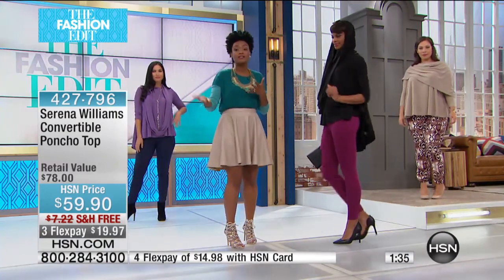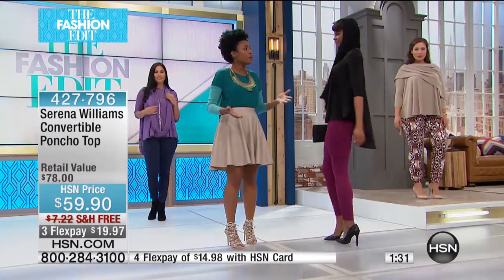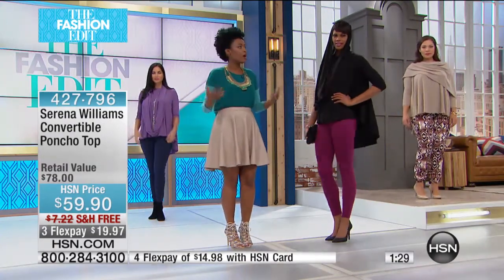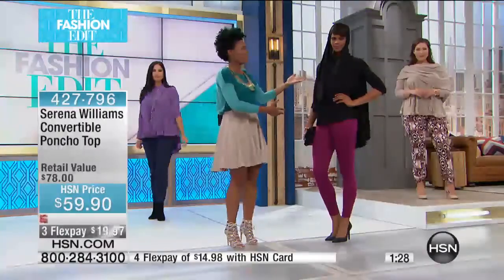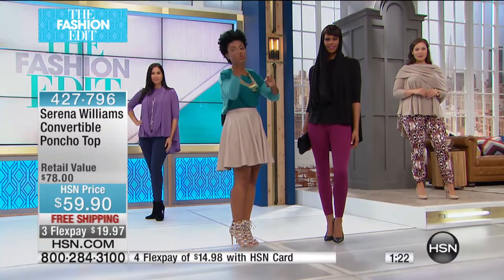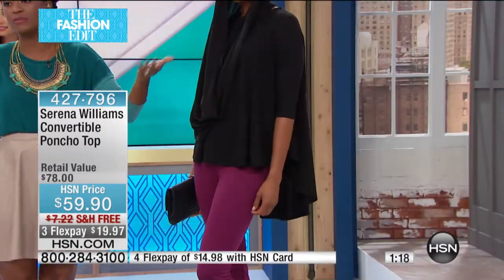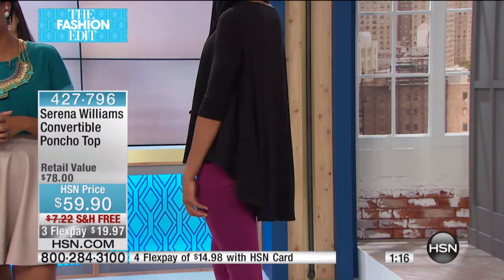Wear this to work, on a lazy Sunday, picking up the kids, or going to class — Serena was mentioning college students who want something for business classes or just to feel great every day. This piece takes you from here to there as a cardigan and as a draped top. We only have about a minute remaining on this, so you're seeing it first tonight.